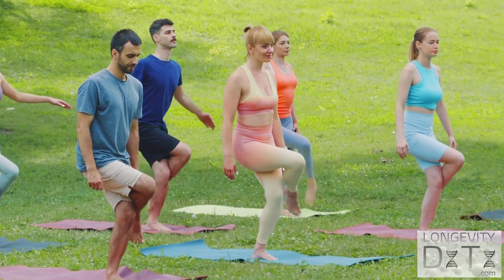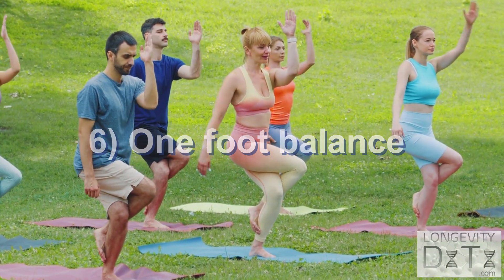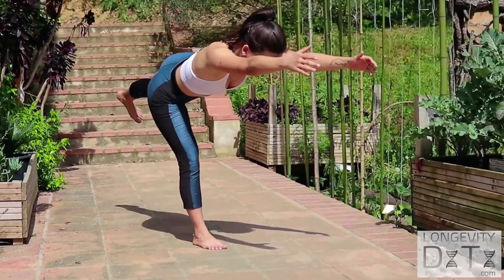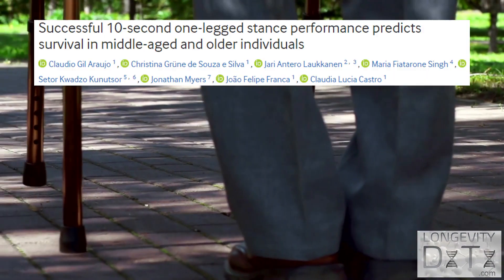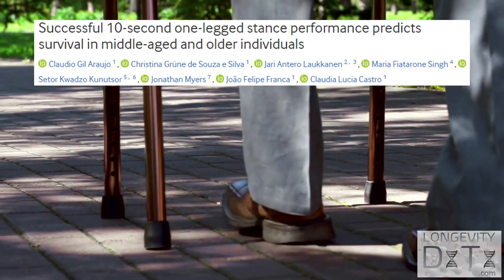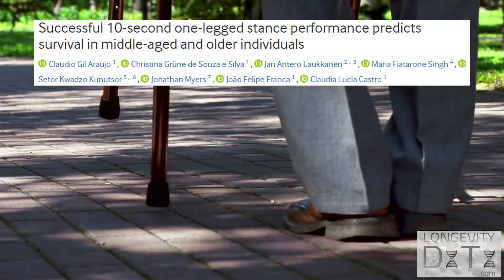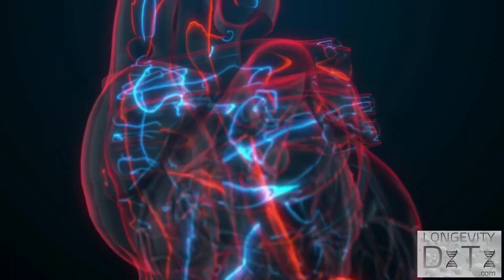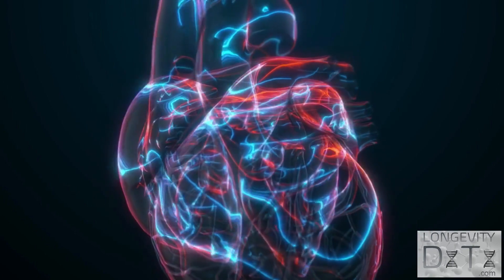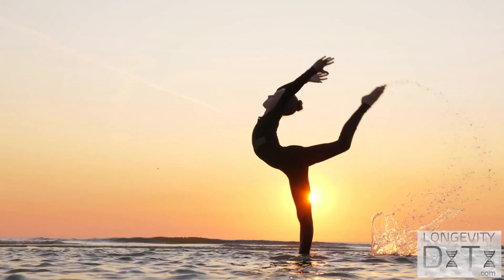The simplest fitness test in this video is the one foot balance test, which assesses your strength and balance. Simply balance yourself on one foot while standing. A 2021 study found that middle-aged and older adults unable to balance on one foot for at least 10 seconds were close to twice as likely to die in the next 10 years — even after accounting for factors such as age, sex, BMI, history of heart disease, hypertension, diabetes, and cholesterol.